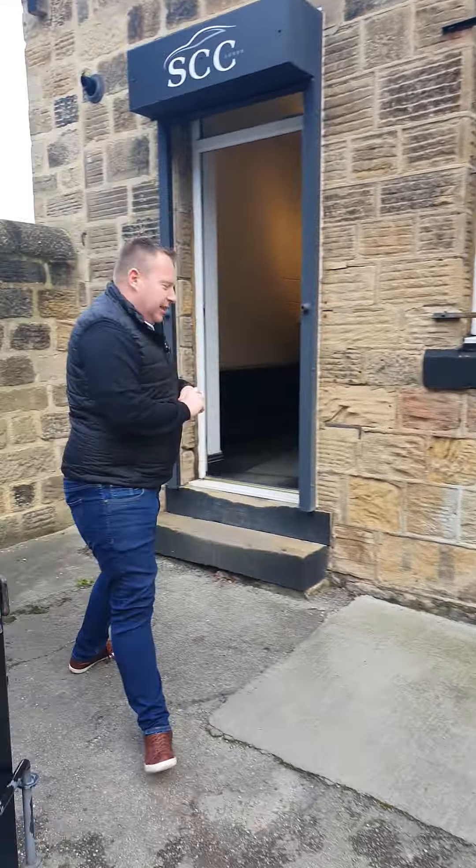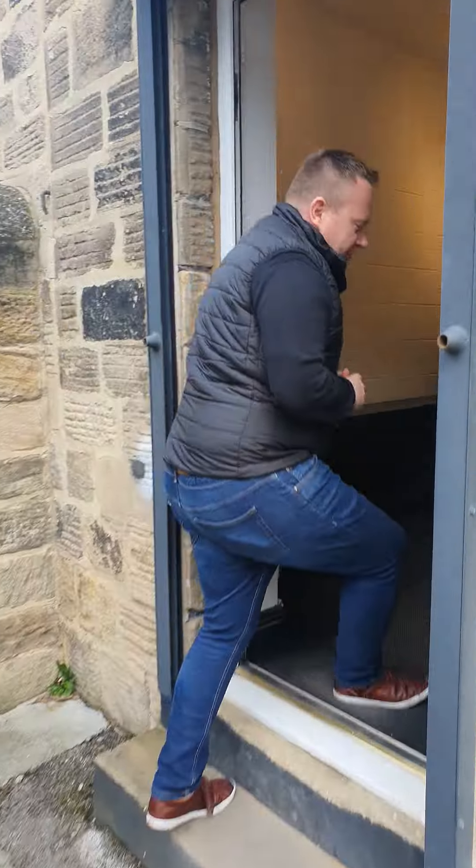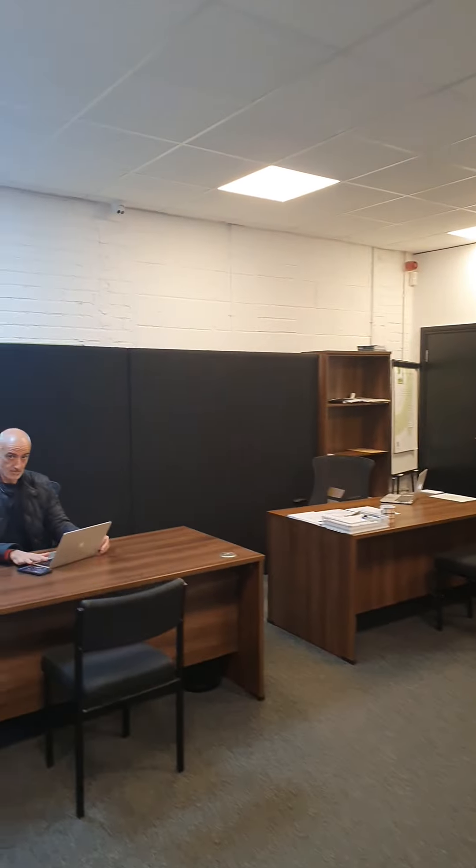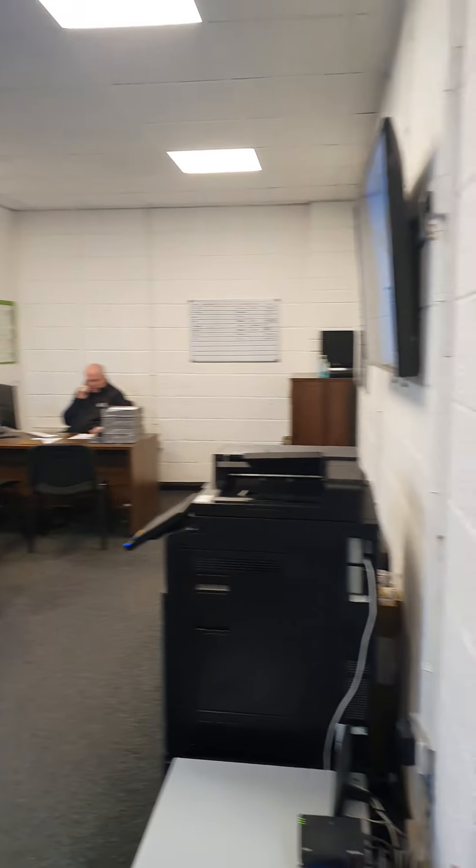When you first come, you'll come up these steps and you'll come and see one of the guys in the sales office. We've got my desk — I'm John, General Manager, I sit just here. I have Ramo, the business owner — he's probably busy buying cars. Royce's desk and Richard on the phone to a happy customer, hopefully.